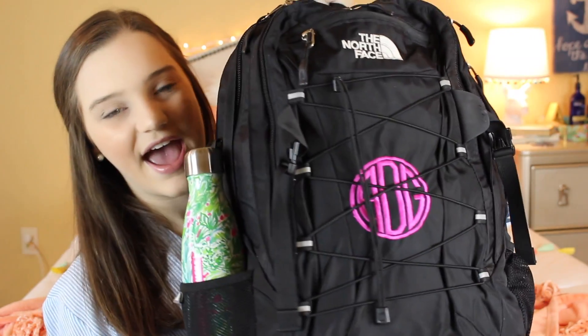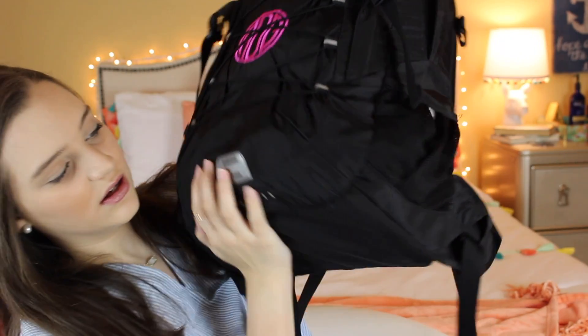I get questions all the time about what kind of North Face backpack I have. This is my really heavy backpack and it's from North Face — I'm pretty sure it's the Women's North Face Borealis backpack. It says Borealis right there. It's really heavy because I have a bunch of stuff in it. I got my workout in today! It's just black and then it has my monogram in hot pink. It holds a pretty good amount, and I've had this backpack since 7th grade and it's holding up pretty well.